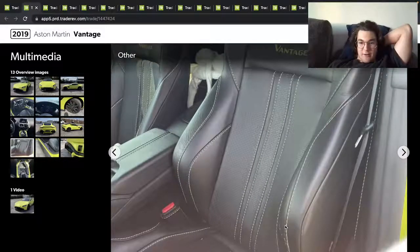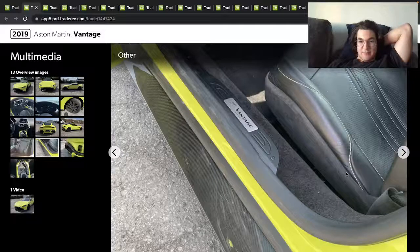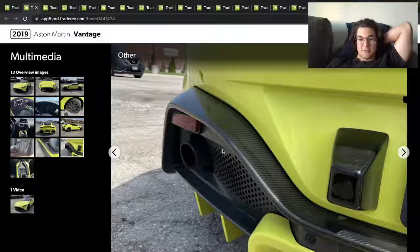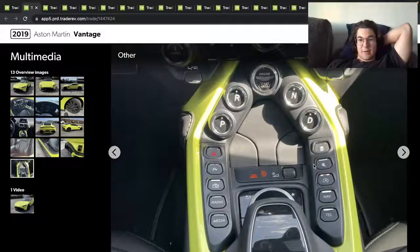Those seats — wow, there's some wear right there. But it's pretty nice looking overall. It's got carbon fiber side skirts, a carbon diffuser, and a whole whack of buttons right there.